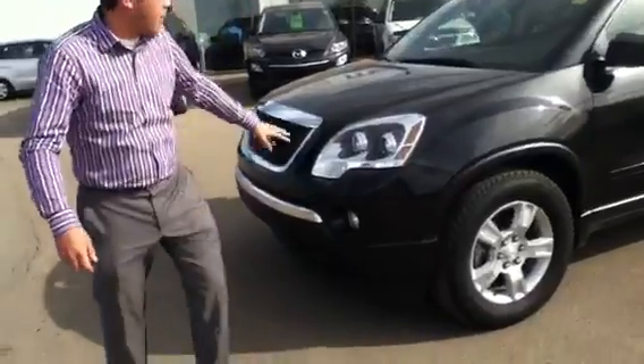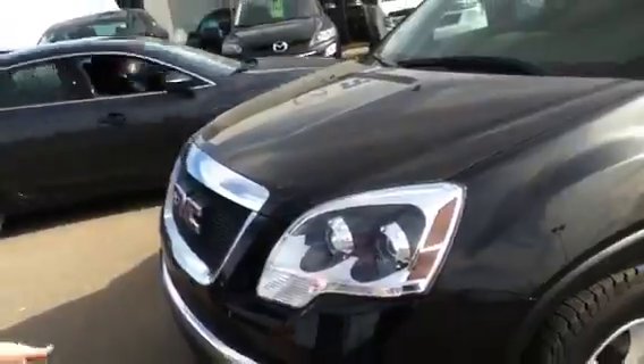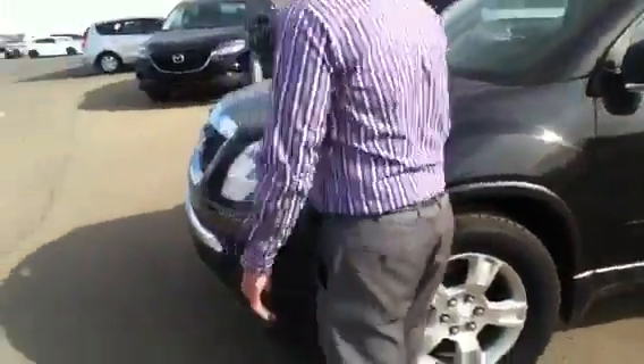Starting up in the front you'll see you have projector headlights. These are Xenon, so you're going to get your high beams and your low beams — great for nighttime visibility. You also have the added feature of fog lamps down low.